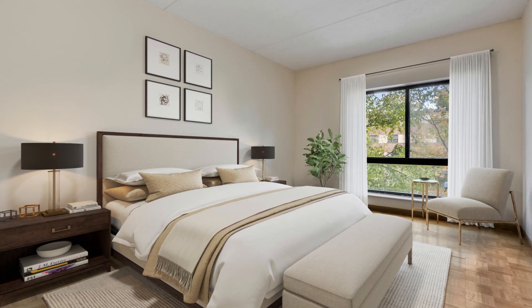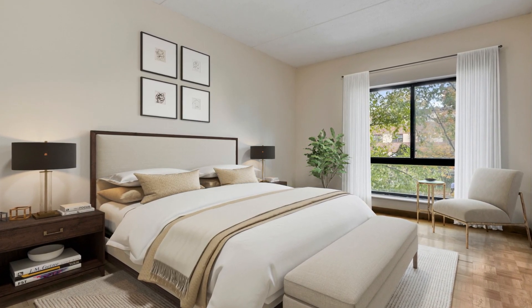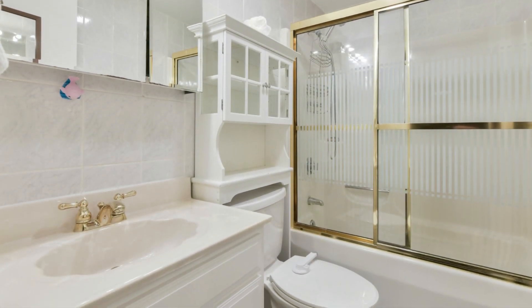The master bedroom offers a walk-in closet and can comfortably accommodate a king-size bed. The bathroom has been updated with elegant ceramic tile flooring.